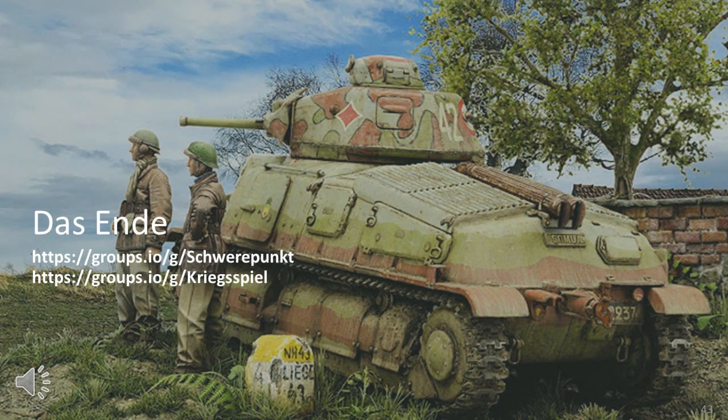And so I come to close my Part 13 of the weapon series of videos, in this case covering French World War II medium tanks.